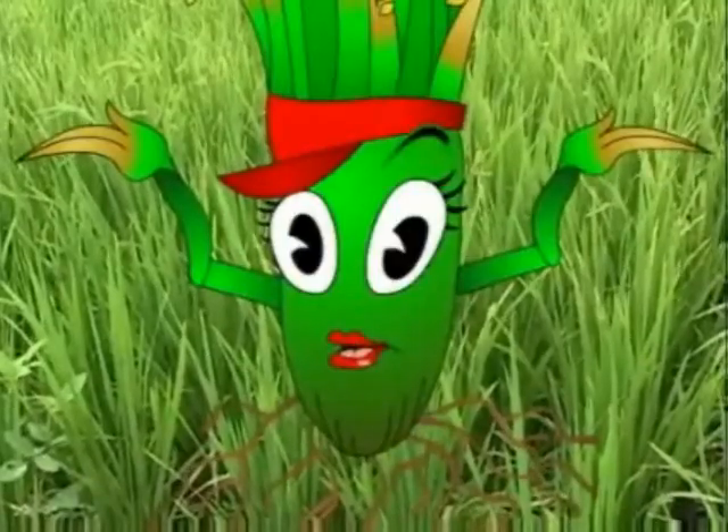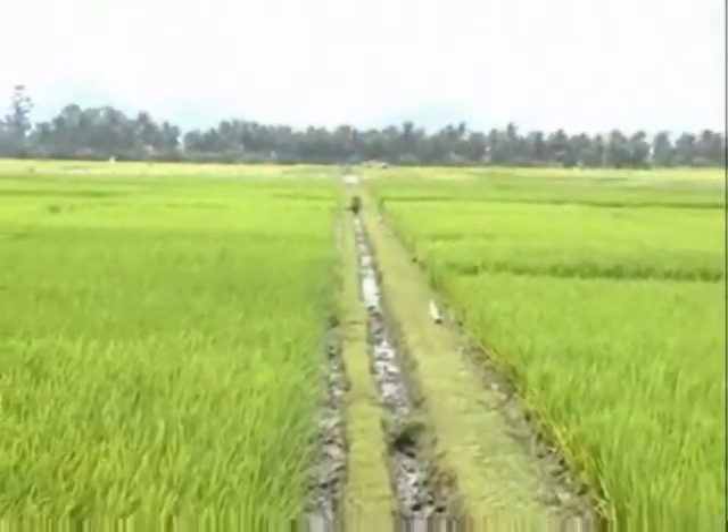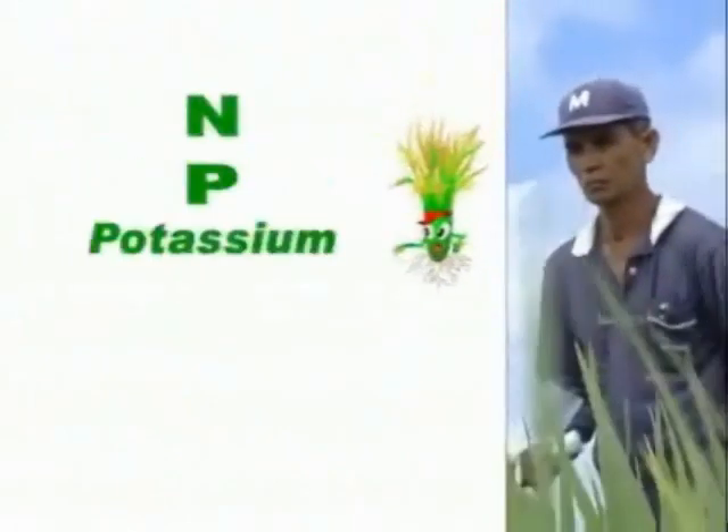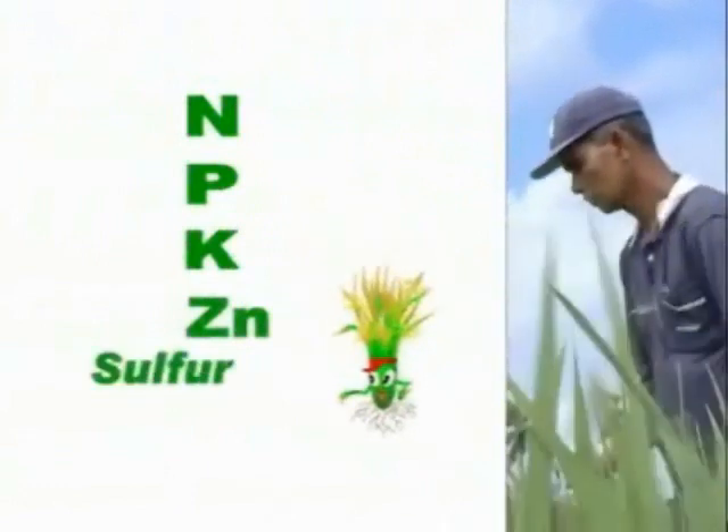Manglado, rice plants are living organisms. Aside from water and sunshine, we need nutrients to be healthy so we can grow and produce grain. The main nutrients that we need are nitrogen, phosphorus, potassium, zinc, and sulfur.